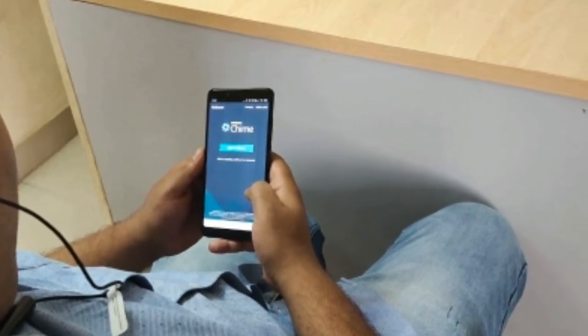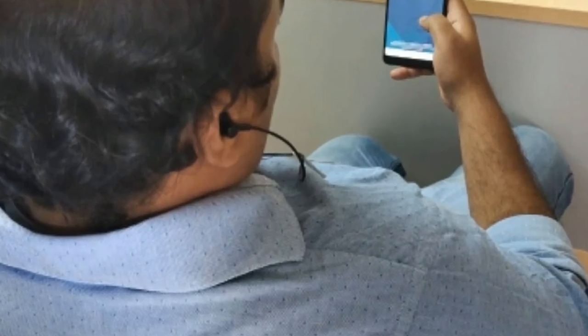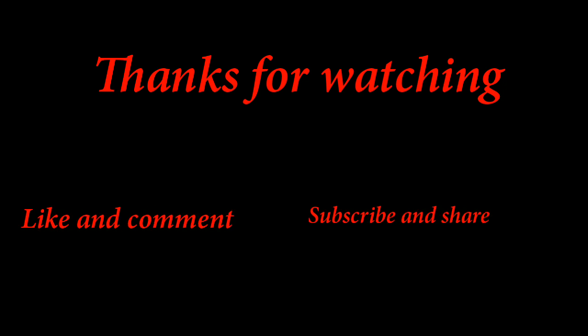This is how you have to take the interview, and this candidate took the interview today and completed it. Hope you understood how the interview process goes. You can see on the screen all the questions which are asked in the Amazon operations round. Thank you for watching this video. Hope this video gives you complete information about how the operations round goes in Amazon. All the best for everyone. Hope you liked this video. Thank you so much. See you in the next video.